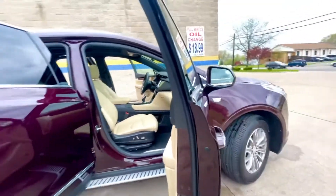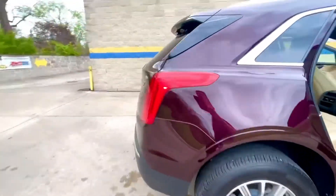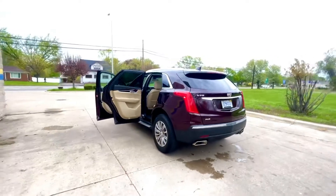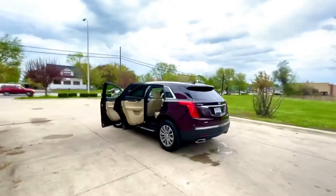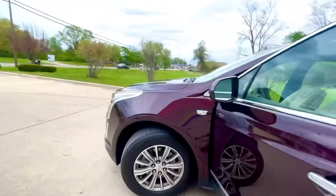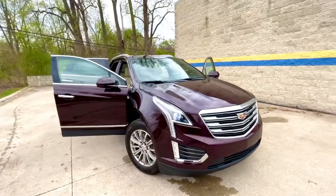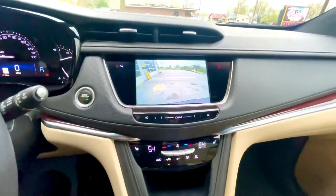All-wheel drive, passive entry door sensors. And much, much more — 2018 Cadillac XT5, backup camera.